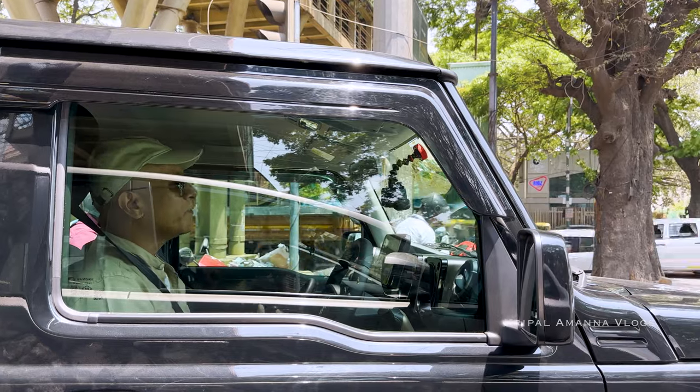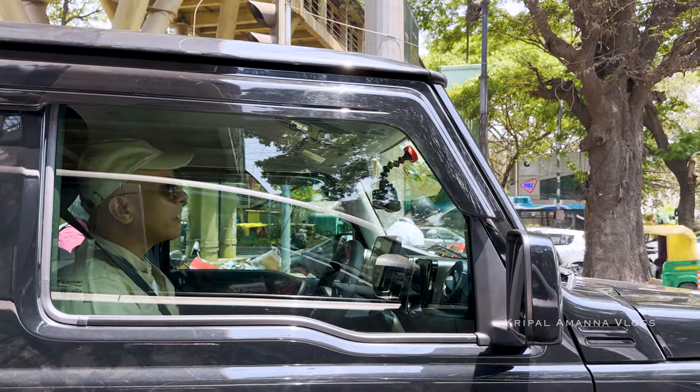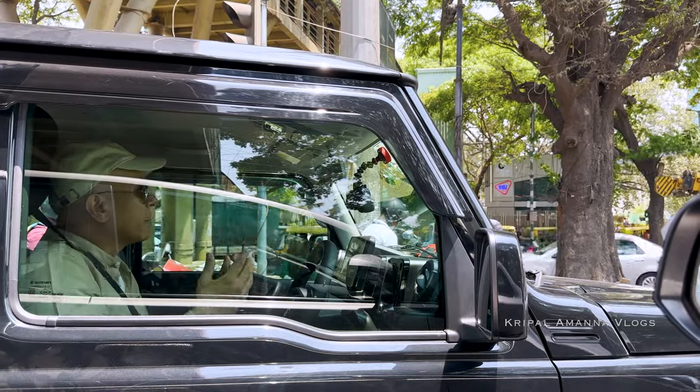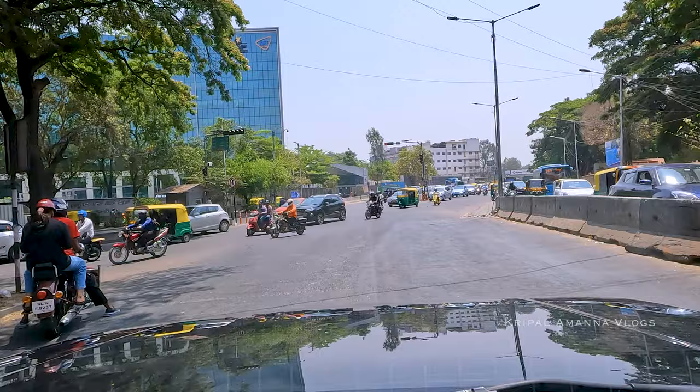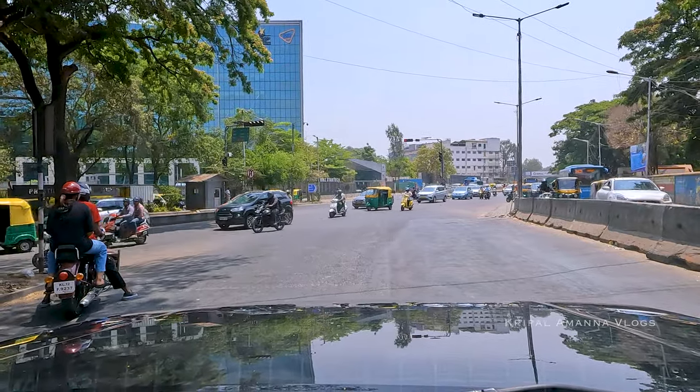I've never had PPF on any of my cars before. It is a bit pricey, but when you look at the overall investment you've already put into the car and the peace of mind, you say perhaps it's worth it. There may be some who say this is all new and wasn't there earlier — and I agree. But if you look at what's happening on the road today, the traffic five or ten years ago was nothing like now. Things are a lot more crowded, and you don't know when a motorcyclist will brush against you. They say PPF protects against all that, so let's go find out.